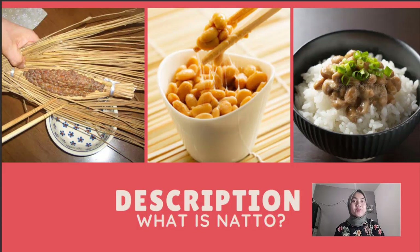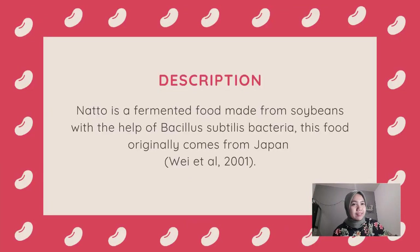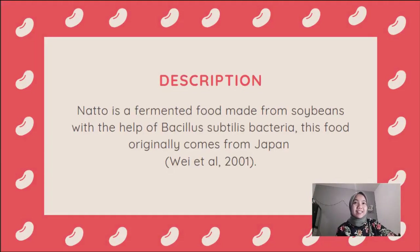Let's get into the description of natto. In the 1990s, commercial natto — Japanese fermented soybean — was packaged in rice straw packaging, which is quite traditional. But now you can easily get natto from any kind of market in Japan, including supermarkets, convenience stores, and traditional markets. Natto is a fermented food made from soybeans with the help of Bacillus subtilis bacteria, based on the experiments of Ueda et al. at 2001, and this food originally comes from Japan.